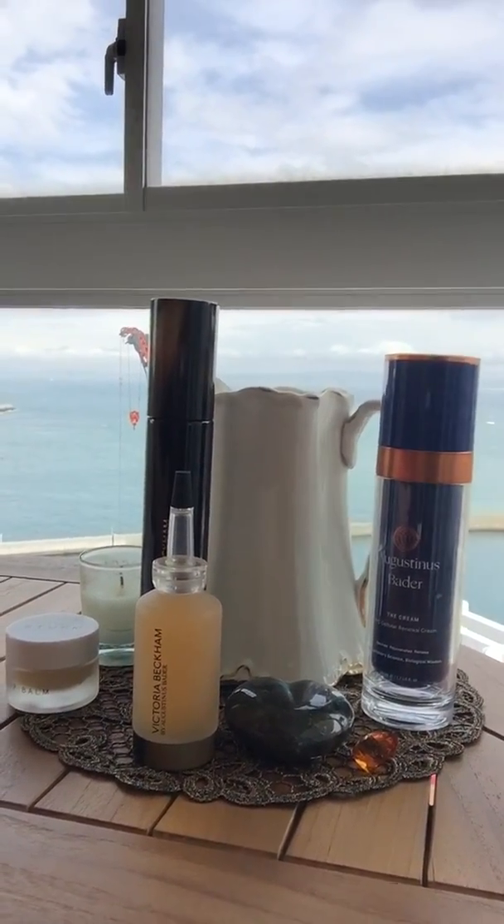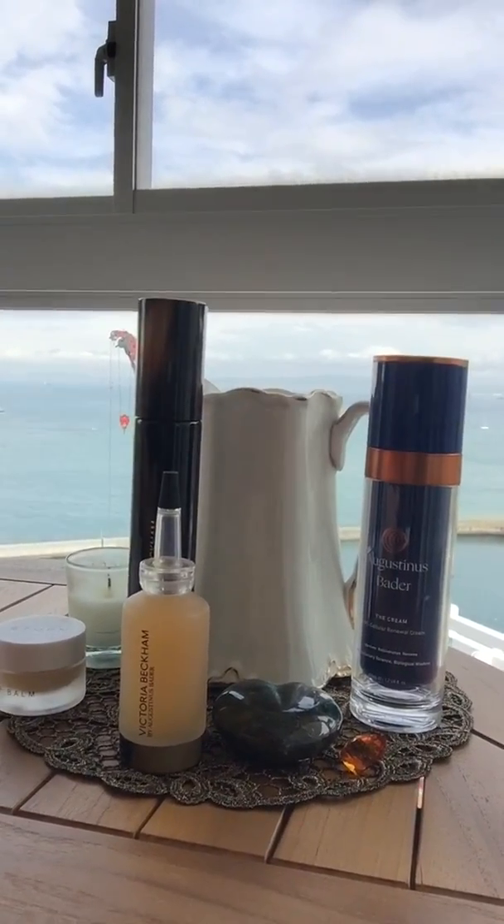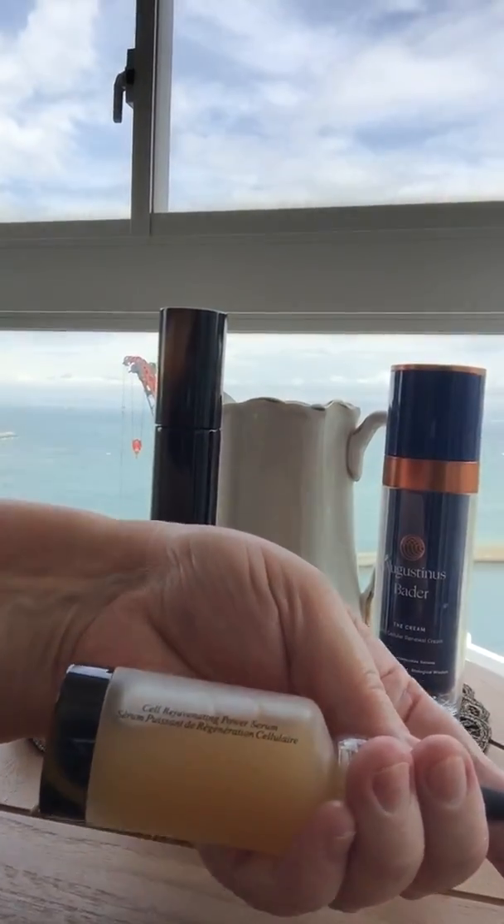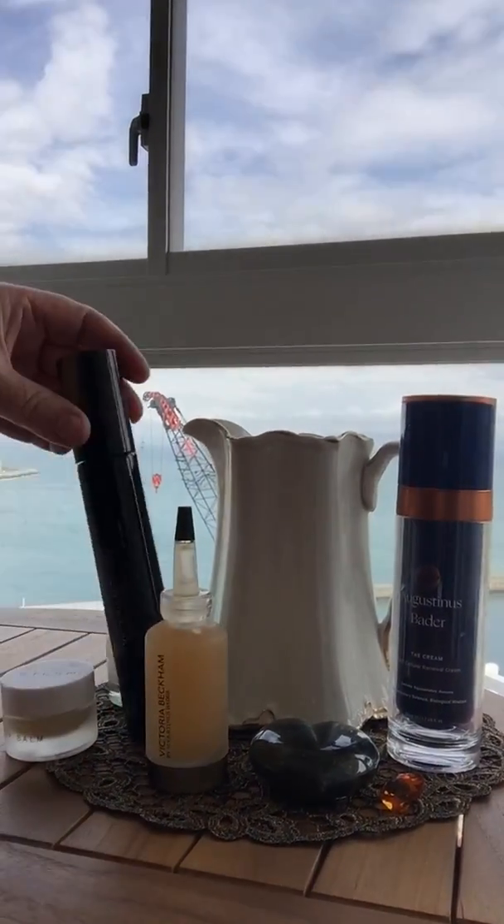Julie Hankinson here today with the sixth and final review of the Victoria Beckham Cell Rejuvenating Power Serum. I have been using the Power Serum now for six weeks, which is what the original test study used. They said at the end of six weeks, 87% of people felt their skin looked and felt softer and smoother, 90% felt their skin felt soothed and calmed, 86% had significant improvements in radiance, and 81% had a noticeable difference in skin texture.